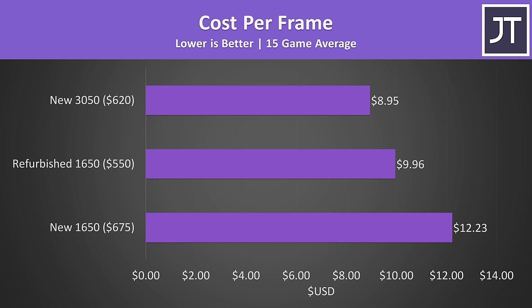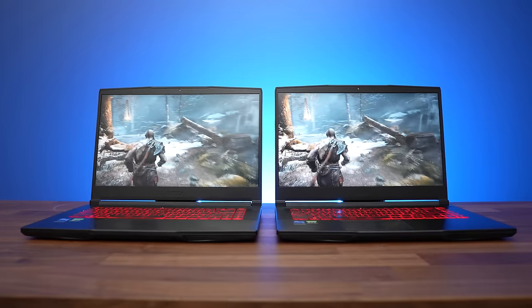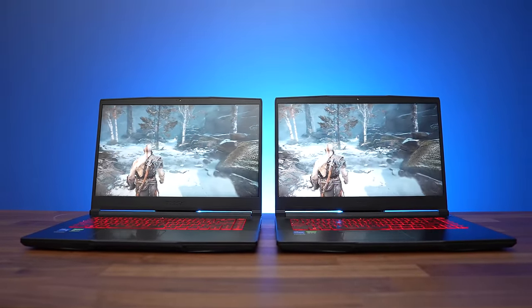This doesn't even include the gains from DLSS, which would result in more frames per dollar and even better value for the 3050. While 3050 laptops might have been more expensive when they first launched, right now the 1650 just doesn't seem worth it comparatively — especially since some 3050 laptops can max out at 80 watts versus 50 watts for the 1650, meaning the gap could be even larger. Unless you can get a refurbished or otherwise great deal on a 1650, a new 3050 laptop is cheaper while also performing much better. Is it worth spending more to go from the 3050 to the 3050 Ti? Check out the next video where I've compared those two.